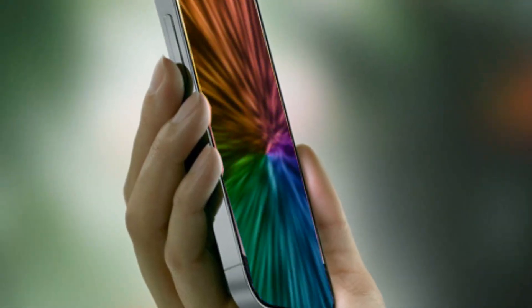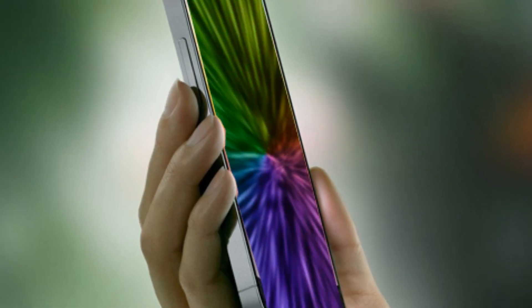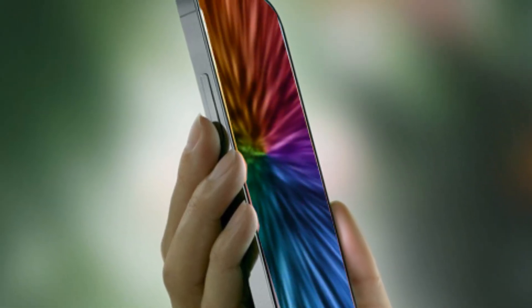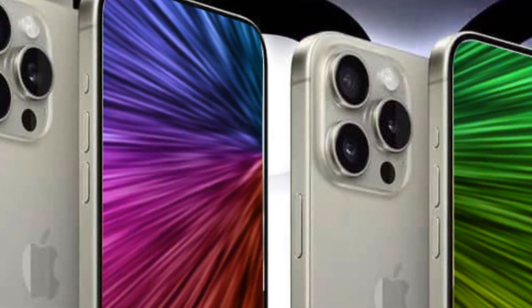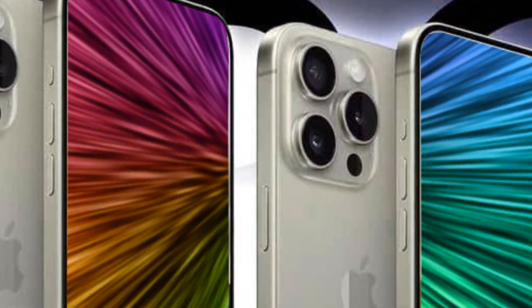Moving on to durability, Apple might be making a significant change to the iPhone 16 Pro's buttons. The possibility of solid-state or vibration-only buttons could contribute to better waterproofing and increased durability, as fewer moving parts often mean a more robust device over time.